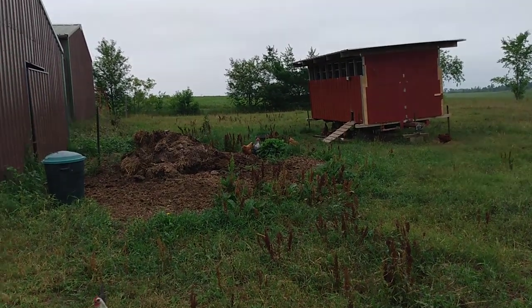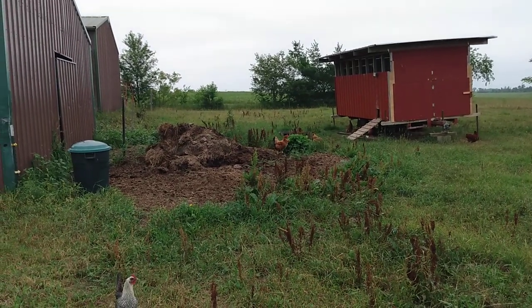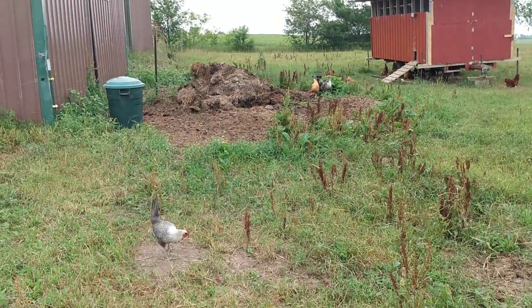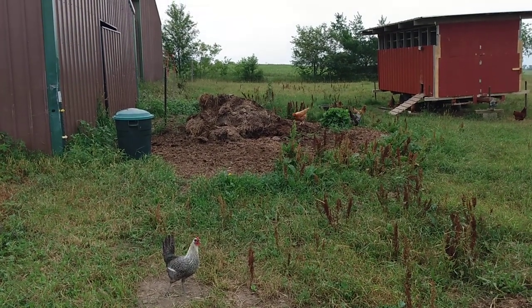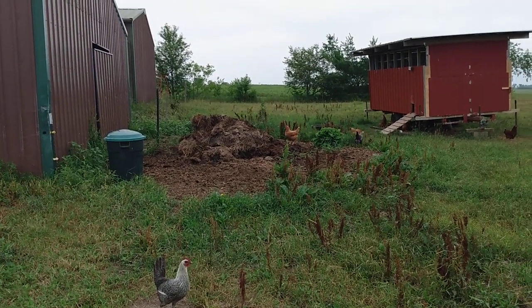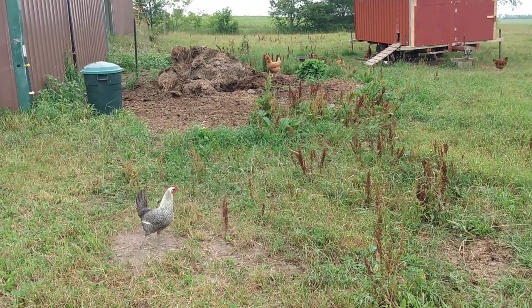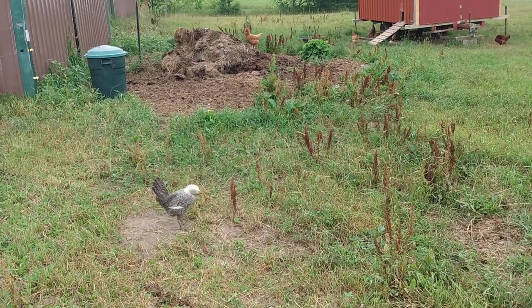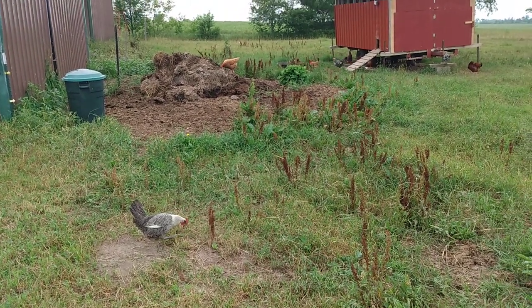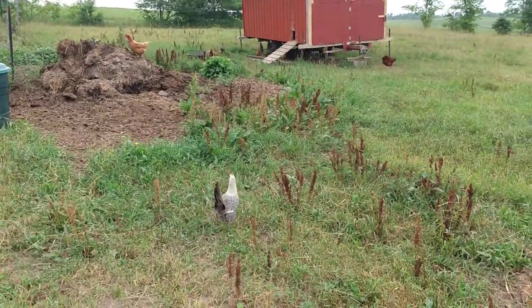Good morning. This is Mike Miles at Anathoth Community Farm, northern Wisconsin, showing you perhaps what's one of the most important videos that I've put up on our YouTube page. It has to do with increased fertility from managed intensive grazing and bale grazing on our farm. I've been doing that since 2008.